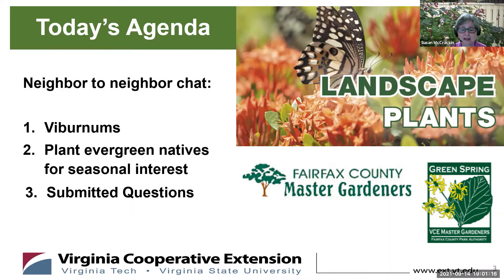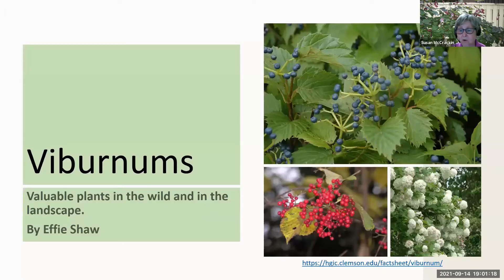I have started to notice more and more viburnums in gardens. What can you tell us about this beautiful plant? Viburnums are a valuable plant, both in the wild and in our landscapes, and they're a very diverse group of plants.